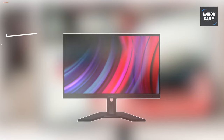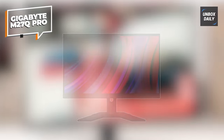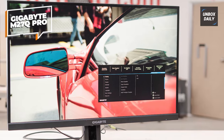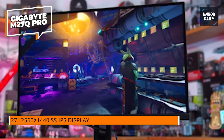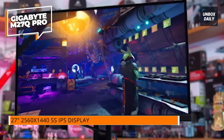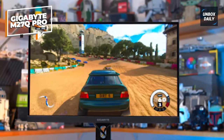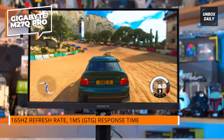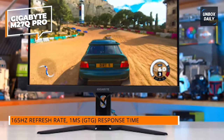The Gigabyte M27Q Pro is a 27-inch gaming monitor with some excellent features. This monitor has a Quad HD resolution of 2560x1440p — the sweet spot between clear images and screen real estate for many gamers. Because it's an SS IPS panel, you can anticipate brilliant colors, broad viewing angles, and crisp image quality.